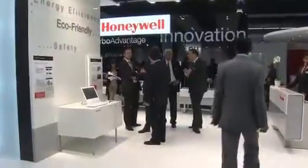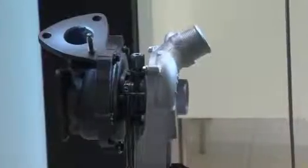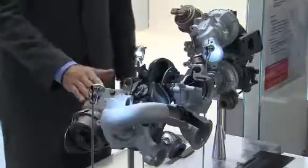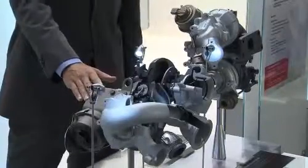Here at our booth this year, we have a special focus on two-stage turbocharging technologies, covering parallel sequential systems as well as series sequential systems. This turbocharger is being launched on the Audi V6 and is setting new standards in the industry for power, performance, and fuel economy.